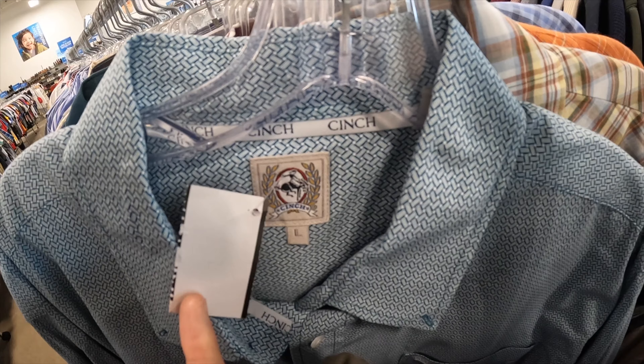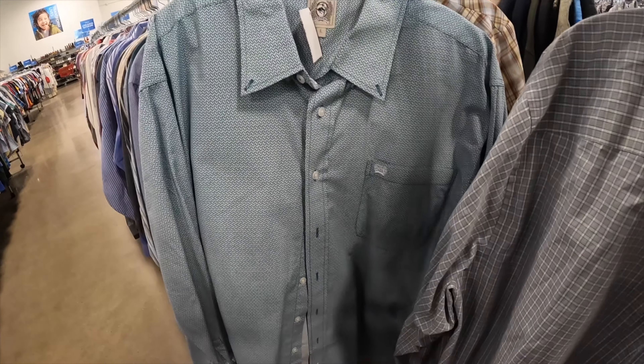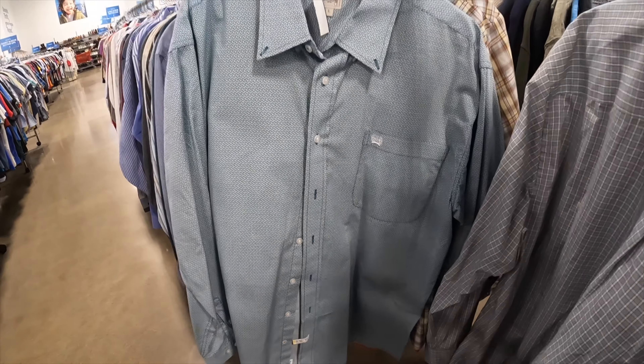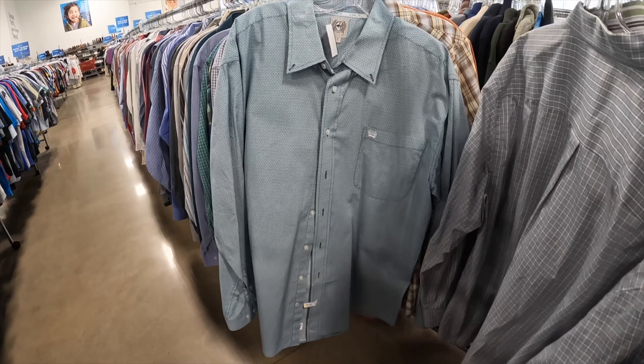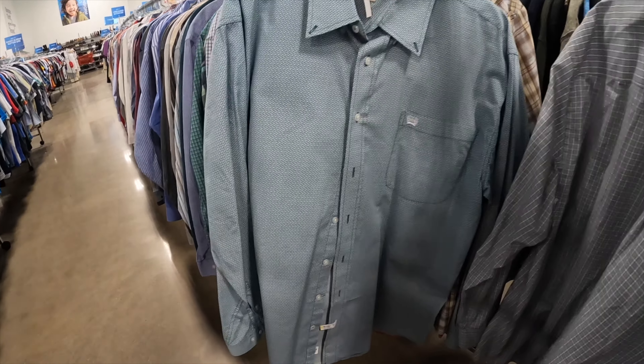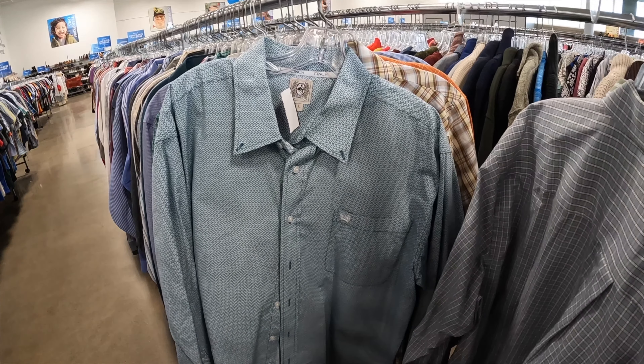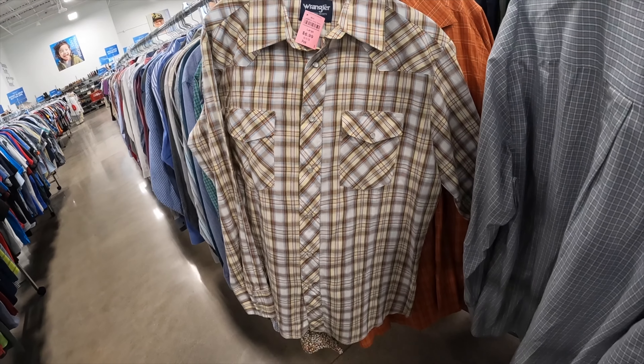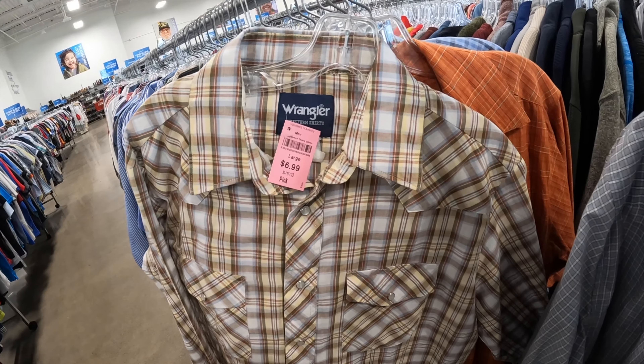This is Cinch — it's like a cowboy western brand. It's got the dry cleaning tag on it, which makes me think that whoever had it before took good care of it. So we're going to grab it. And right behind it we've got ourselves a Wrangler pearl snap long sleeve shirt — love selling these things. It's going to be $7.